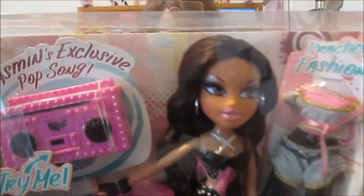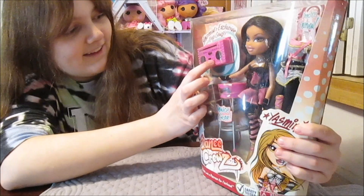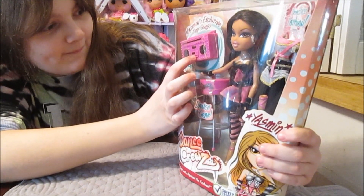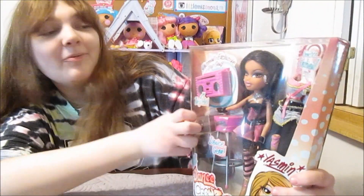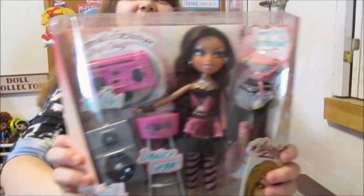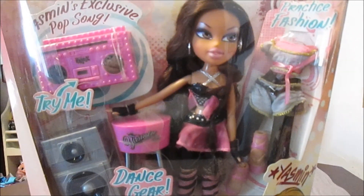It says, 'Yasmin's moves are pop perfection' and mentions Yasmin's exclusive pop song. Do we get to hear a song? It probably didn't work anymore, but maybe we can get it to work depending on what kind of batteries it takes. So at one time there was a song that the little boom box played. That is really cool.